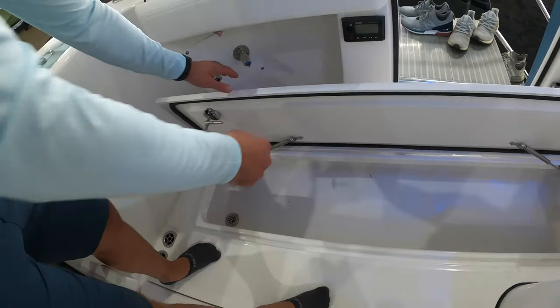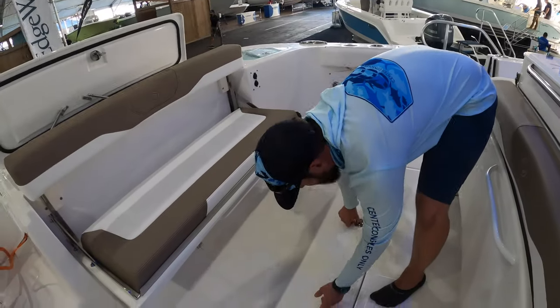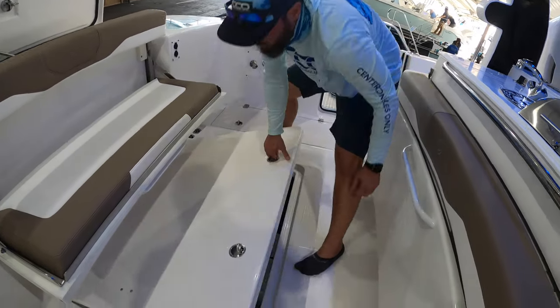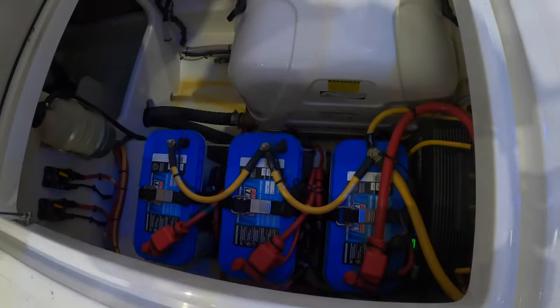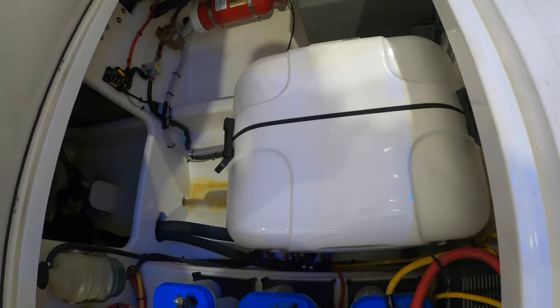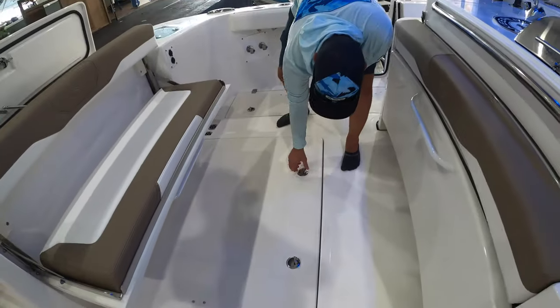You've got one on both sides of the vessel. Looking back in the floor, we've got bilge access and battery access — you've got access to all your main components, making sure you can service everything extremely easily.